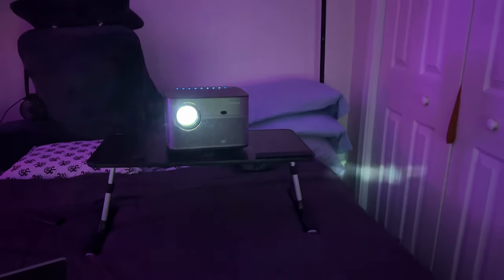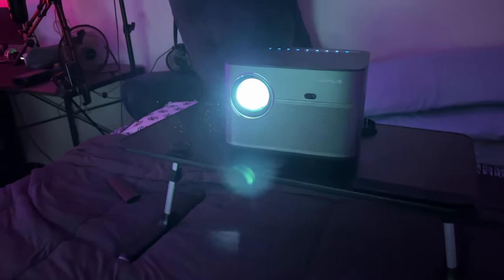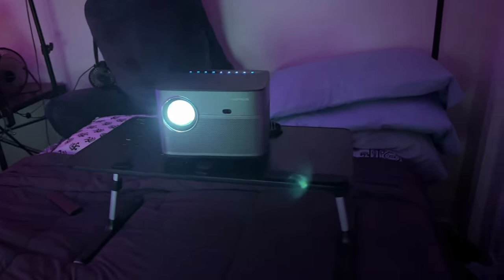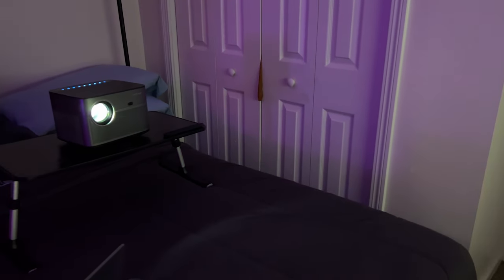So, is this 4K projector worth it? If you're looking for a high quality, easy to use, versatile projector for movies, gaming, or any other form of entertainment, this projector ticks all the boxes. With its advanced features, it's not just a projector — it's a solid investment in your entertainment life. Time to elevate your viewing experience. This projector seems like the perfect place to start.